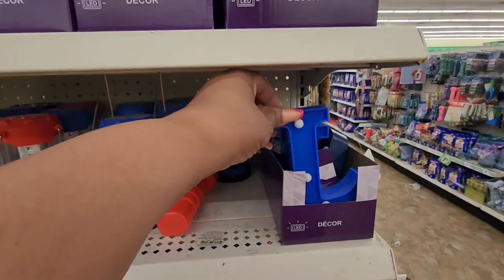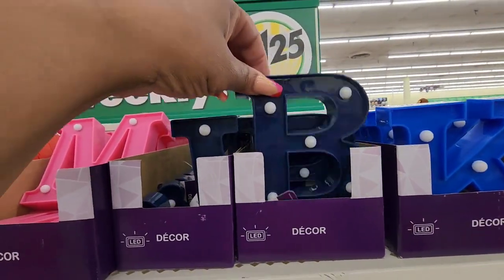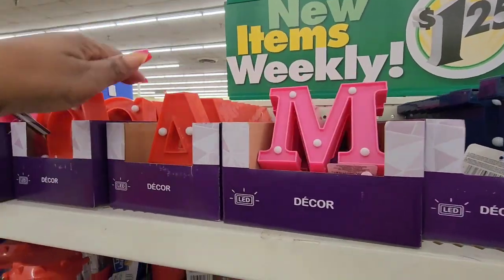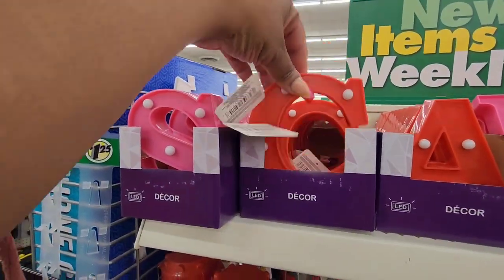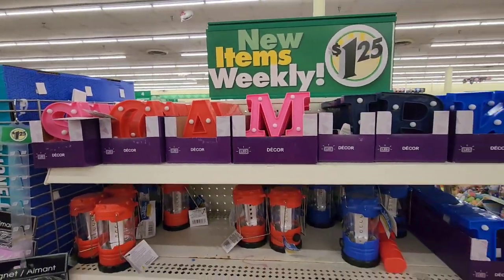Found the LED light-up letters — the battery is already included. I have paid $9.99 for one from Amazon, and here they are for $1.25. Unfortunately, Dollar Tree forgets that there are 26 letters in the alphabet and they don't have all of the letters, but I'm surprised I'm even seeing them.